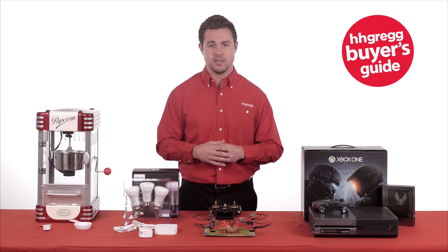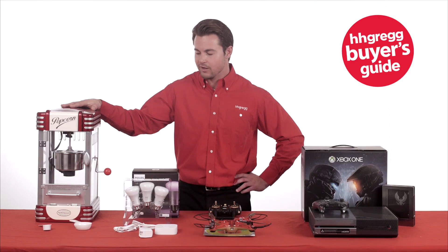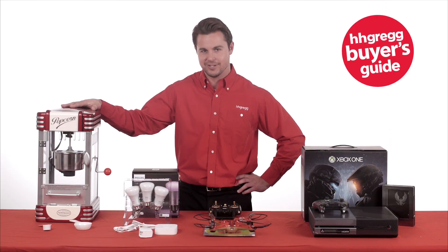This unit is easy to clean and the warming light keeps the popcorn hot. With the Retro Series kettle popcorn maker, popcorn at home has never tasted so good.